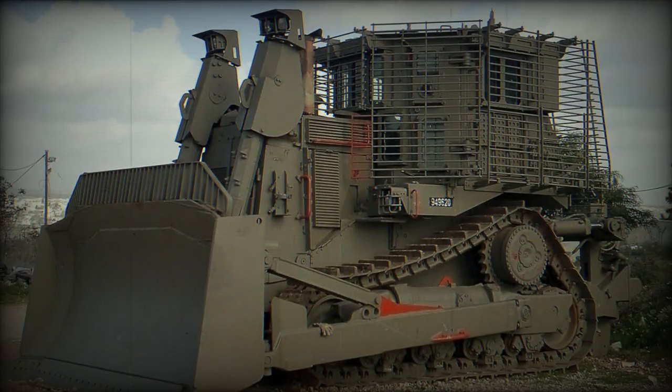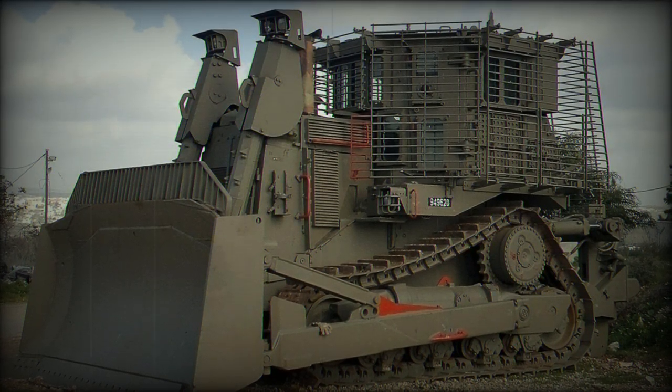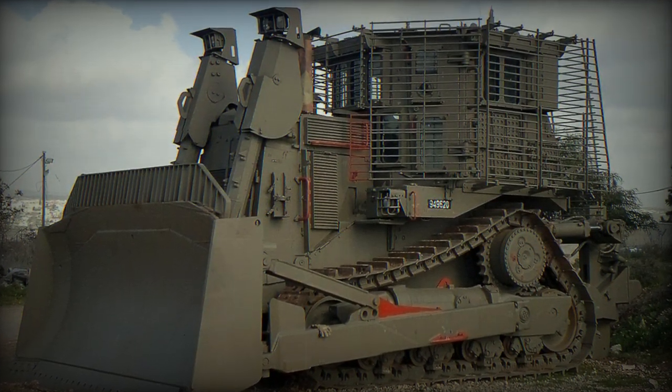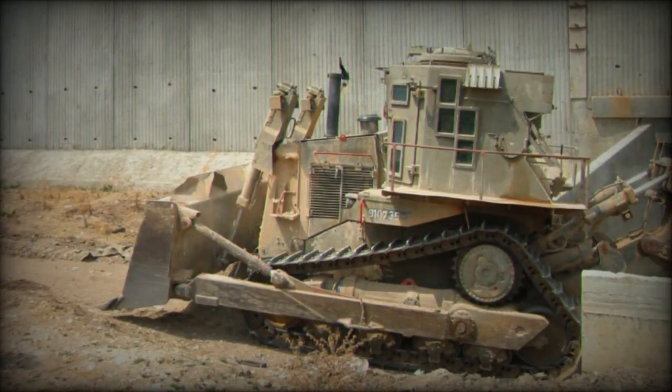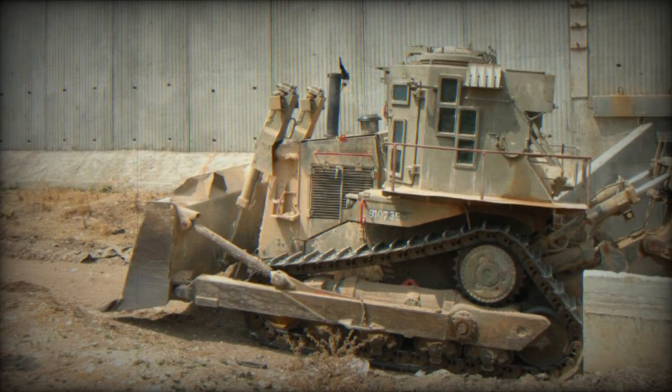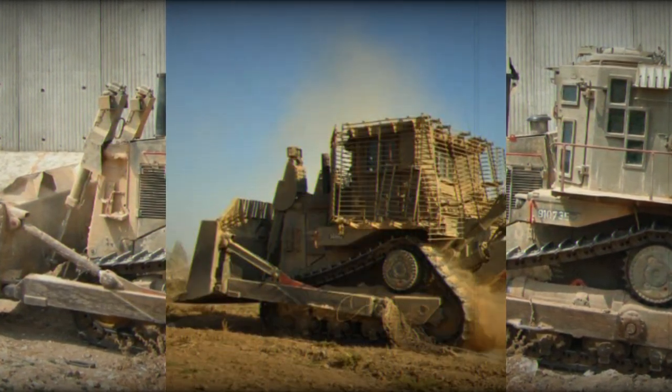A ground operation in the dense residential neighborhoods of the Palestinian enclave will require specialized equipment like this to clear the way for the 300 tanks and 173,000 troops massed on the border. The armored bulldozer can safely detonate mines and IEDs, making the vehicle virtually impervious to attack.